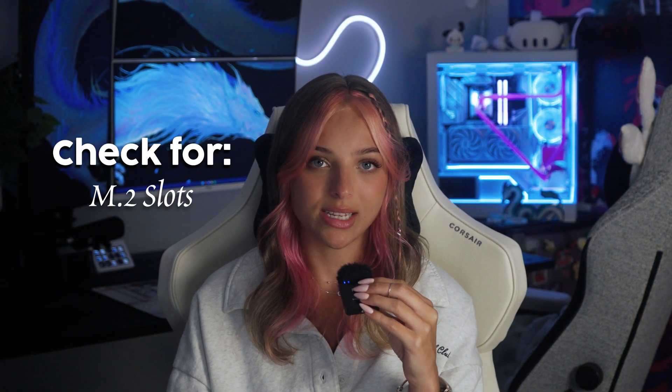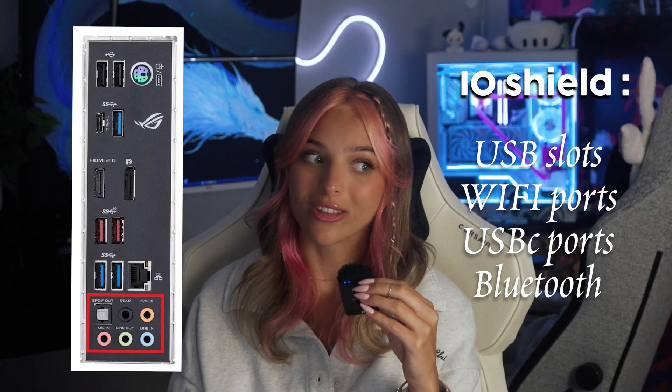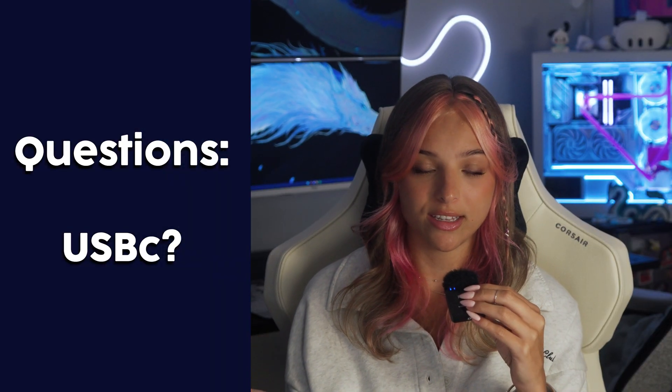Another important thing to look at on a motherboard is the IO on the side of the board. This holds all of the important USB slots, Wi-Fi ports, and USB-C ports, which are becoming more common as tech advances. Some questions worth asking yourself: Do you need USB-C? If so, how many? I usually go for two to three because USB-C is becoming more and more common. Also consider how many USB ports you'd prefer — this is important stuff to look at on an IO, even though you might not think so. Some motherboards don't come with many USBs and zero USB-Cs, which can be an annoyance in the future.